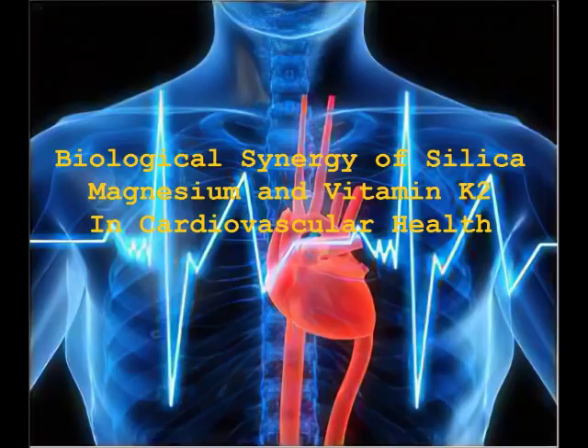Silica participates in biosynthesis and post-translational modifications such as phosphorylation of mucopolysaccharides, proteoglycans, and proteins like collagen, basic for connective tissue composition and function. It plays a critical role in molecular condensation reactions giving molecular structures a direction in formation of connective tissue, organs and systems. One of the important biological functions of silica is to form blood vessel walls, making them more flexible, regulating their permeability and accelerating their regeneration and healing processes.